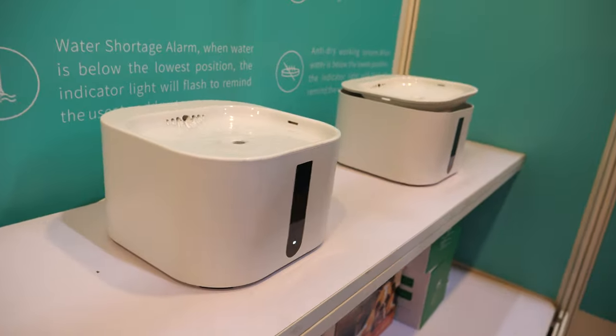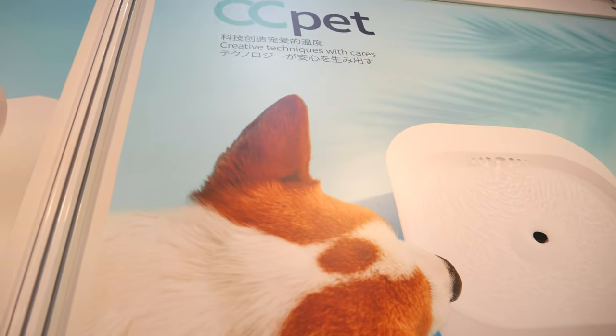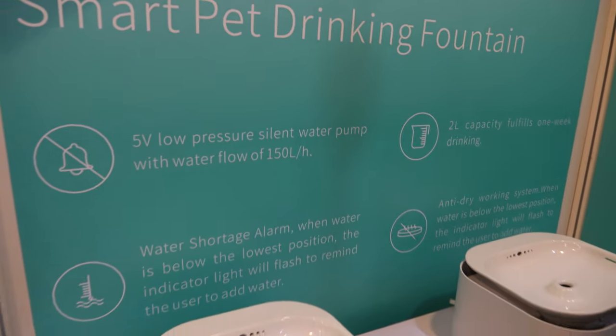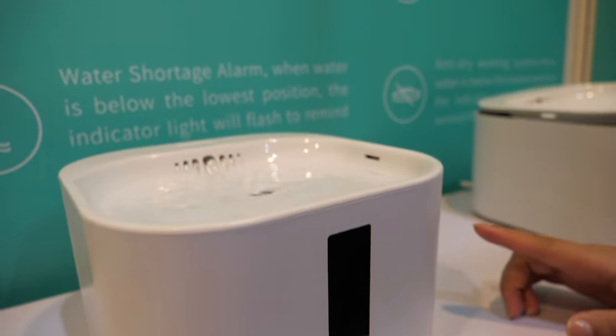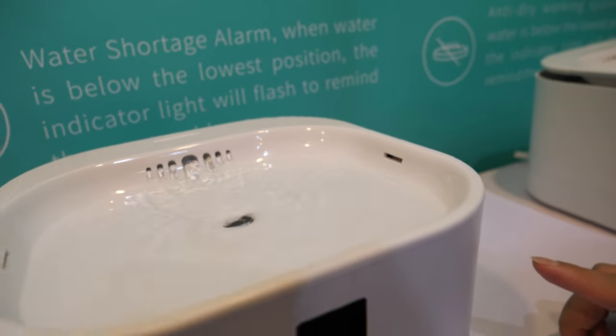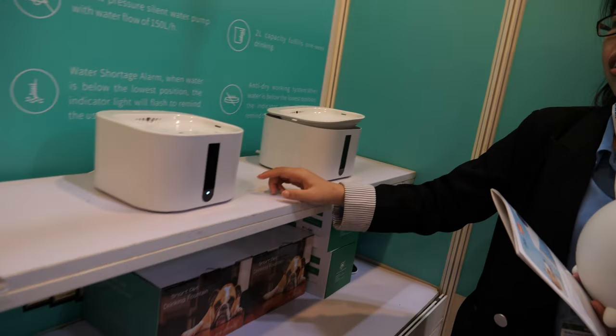How about this? This is the Smart Pet Drinking Fountain. That's also a good price — about $20. And it's filtering the water? Yes. Fresh water going around? Yeah.